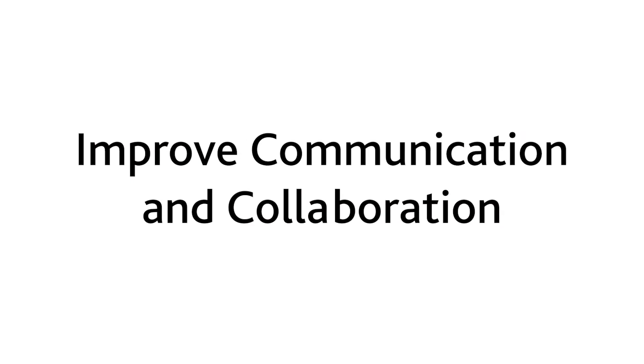Benefit 3: Improved communication and collaboration. Everyone on your team can contribute and stay up to date. As you know, communication is key, and Notion makes it easy.